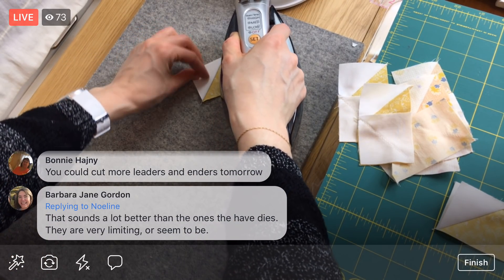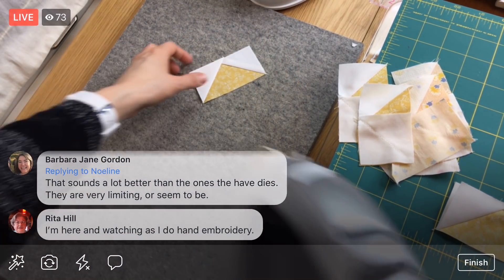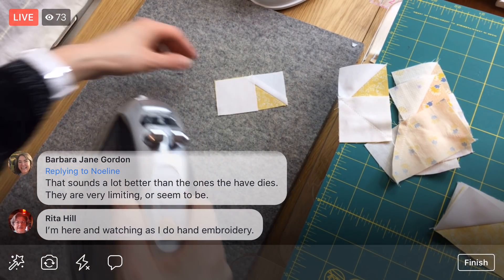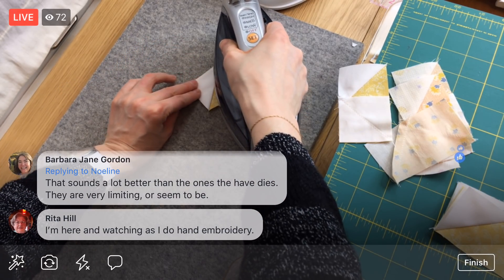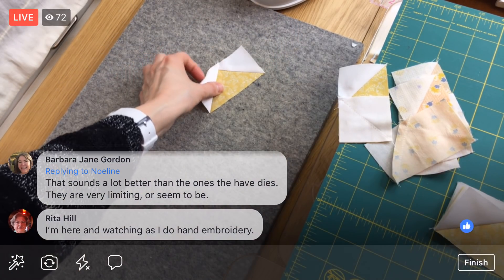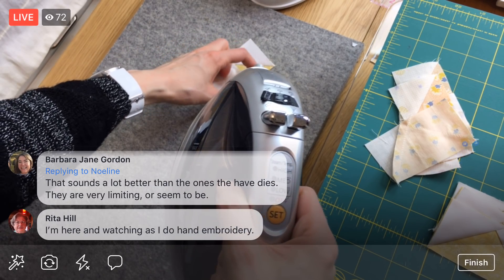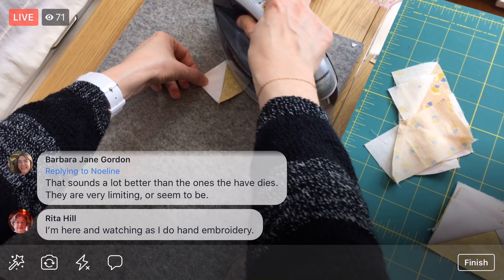I'm lining up to the edges of the rectangle again. Rita, that sounds super relaxing. I'm hoping to do some embroidery this weekend — I'm actually working on some new designs that I'm hoping we can produce here at Penguin and Fish. I'm going to be stitching up little samples of those so we can use them for photography on the covers of the kits. We'll see how that goes — might have some sneak peeks!